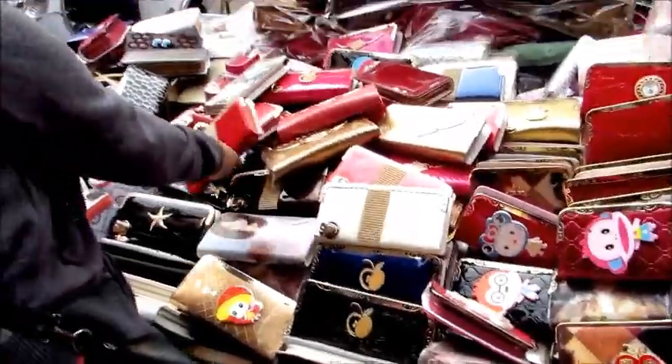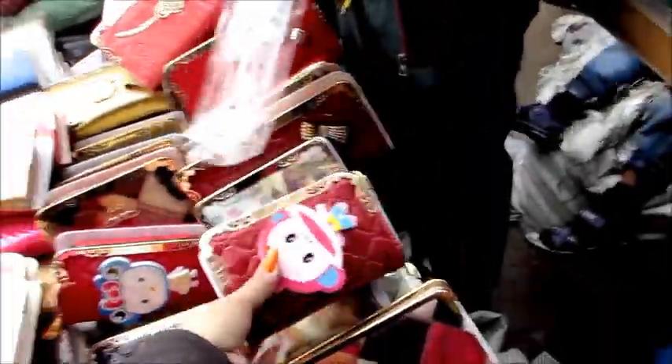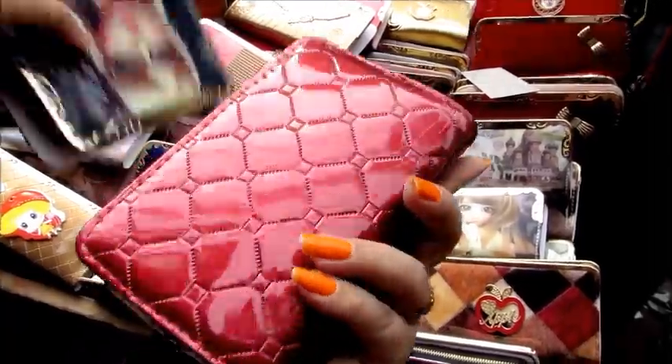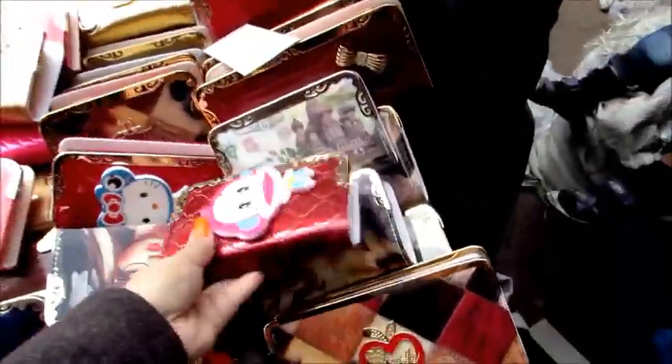These are some of the cutest purses that I've ever seen. Look at this monkey one - it was so cute and in very good material as well. All of these are 100 rupees retail; in wholesale they'll slash the prices further.